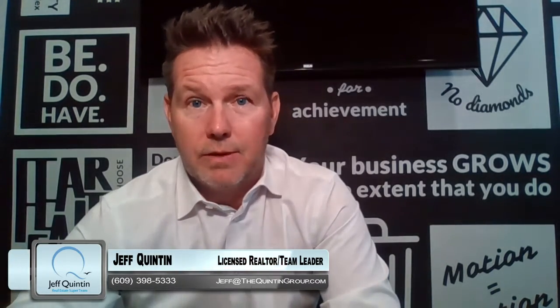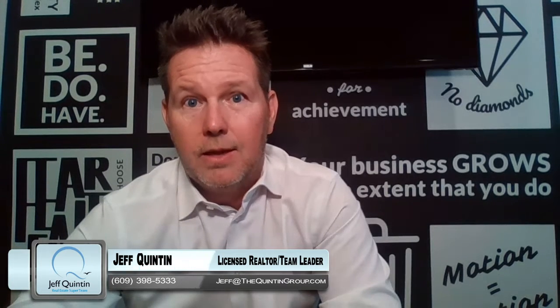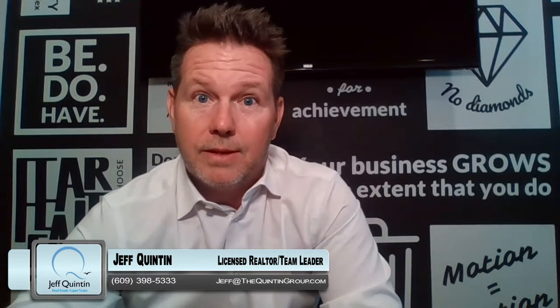If you'd like to learn more about our progressive reserve auction, we'd love to share more with you. We'd email you the information on how that works — the instructions, what a buyer is going to do, and how we can position it whether you'd like to go the traditional way or consider the progressive reserve auction. Any questions on all things real estate, reach out: jeff@thequintonloop.com or call me at 609-398-5333. Thanks so much.